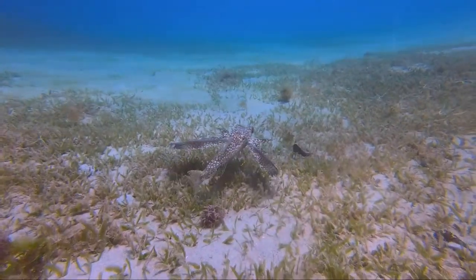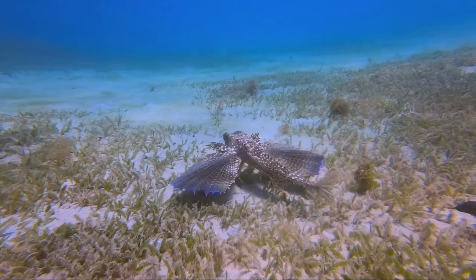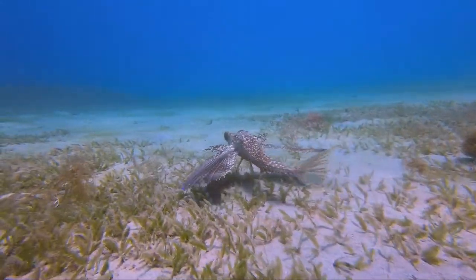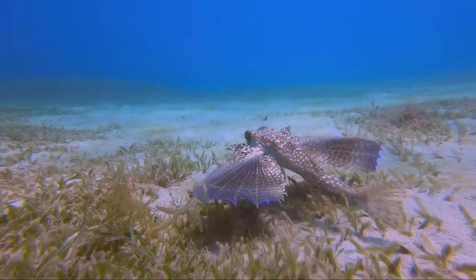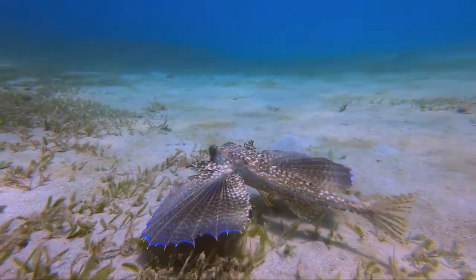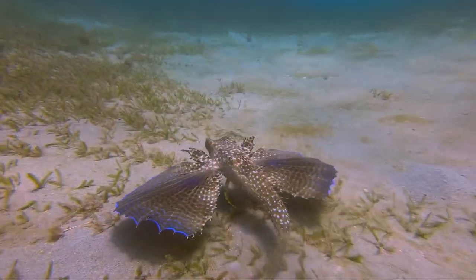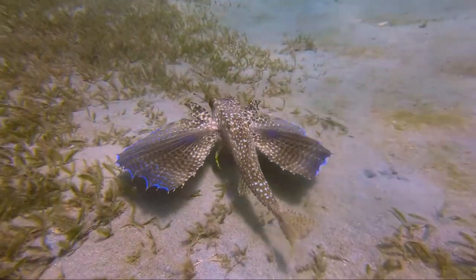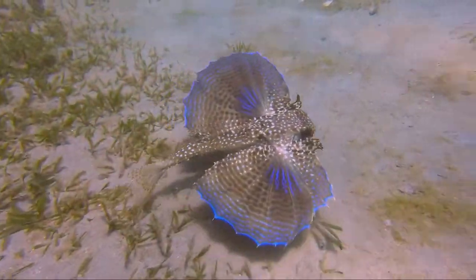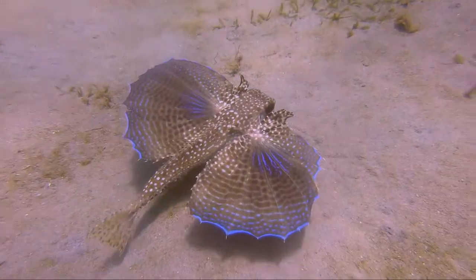The Flying Gurnard is my weird and wonderful creature for this week. It is slightly weird in terms of shape and the way they use their modified fins, and it's certainly wonderful. I think they are very, very beautiful — especially when they spread out those big pectoral fins like wings and you can see that beautiful blue colouring on the edges.